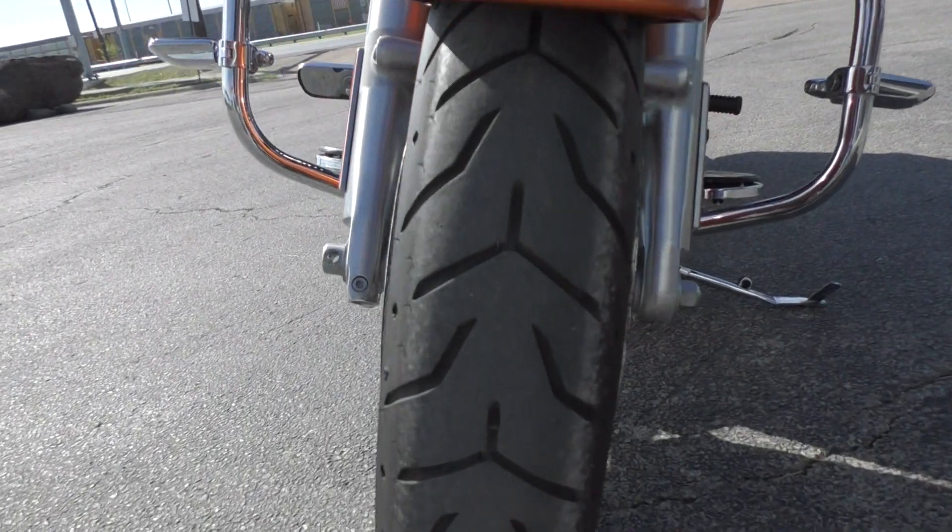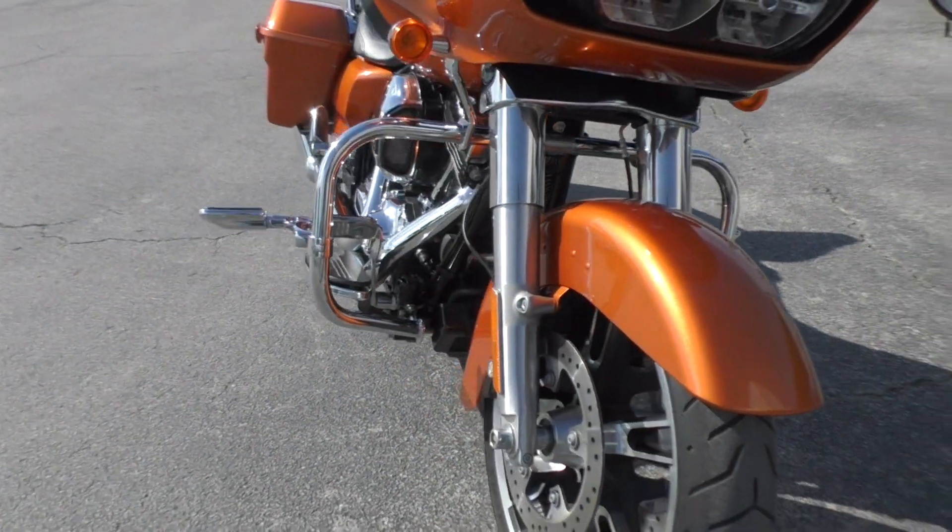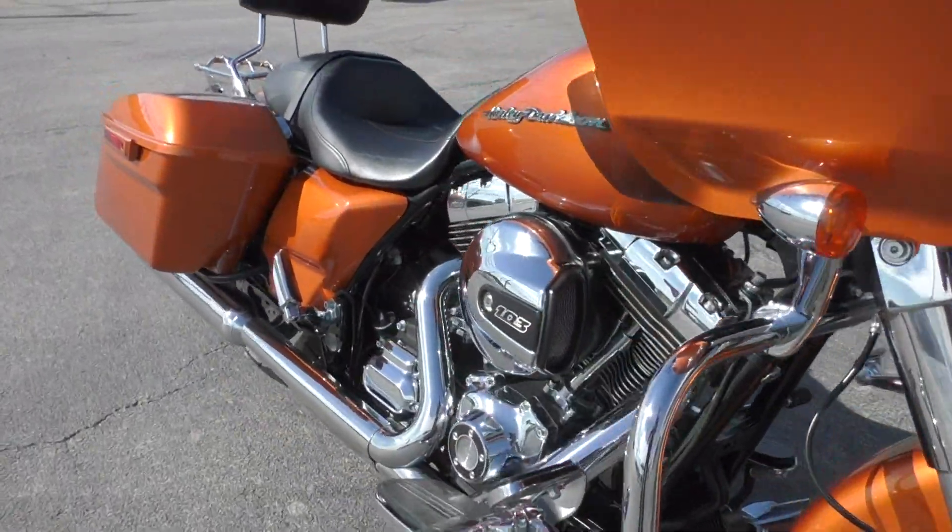It's got a good Dunlop tire on the front. The only cosmetic issue I could find is a small paint chip right on the front fender — that was it. The bike is in excellent condition and all the chrome is nice and shiny.